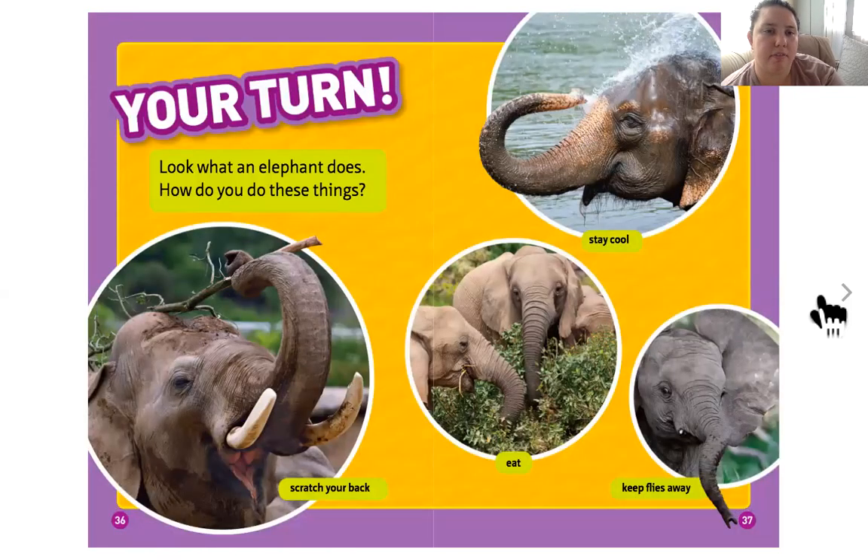Look what an elephant does with its trunk. How do you do these things? Scratch your back — I use my arm. Eat — I use my hands. Keep flies away — I use my hands. Stay cool — I use my hands for a fan, or I get some water.